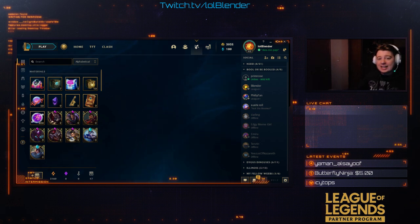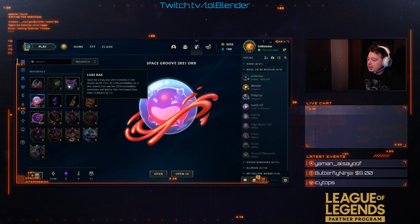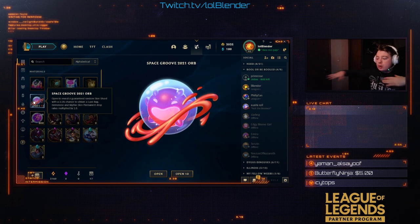Hey, what's up kids — Butter back again with another video. Today we'll be doing these new, super cool Space Groove 2021 Orbs. We got a Blitz Pack, we got a Lux Pack — we'll go into what all that is later. But yeah, we got the new Space Groove 2021 Orbs, woohoo!